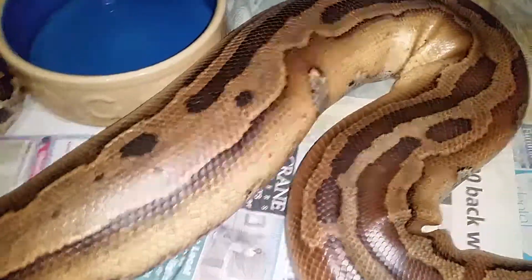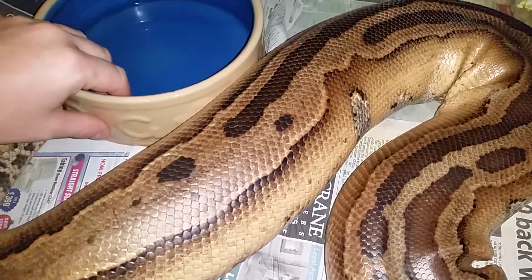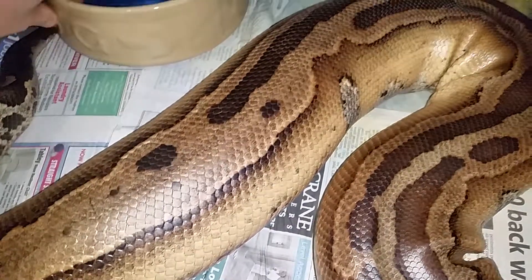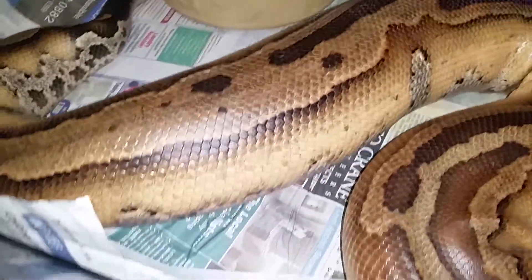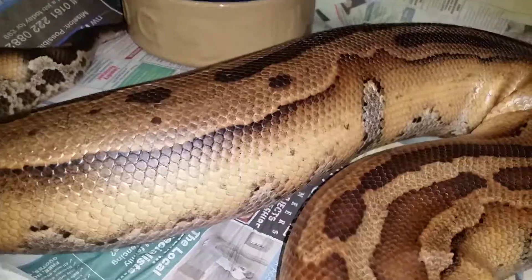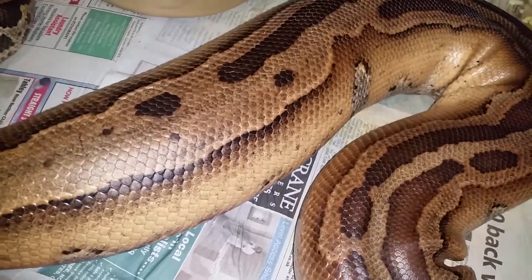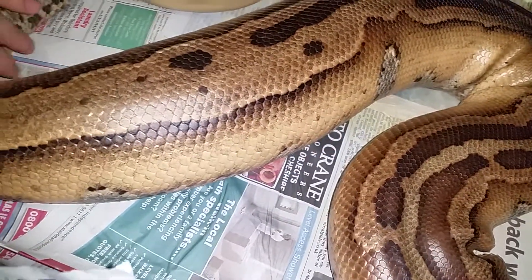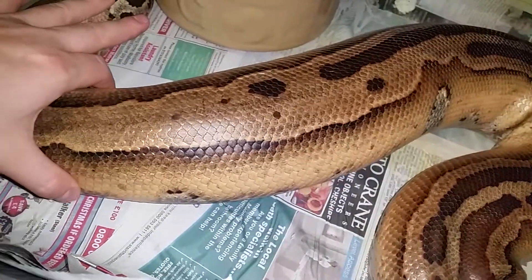This is Graham from Northwest Constrictors UK. What we've got here is a female super stripe blood python, a bronchismi, entering full ovulation. Not too apparent when you're looking at the camera — just move the tail here and you can see.